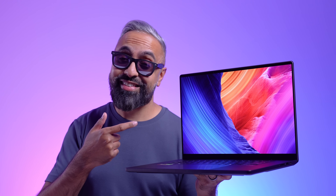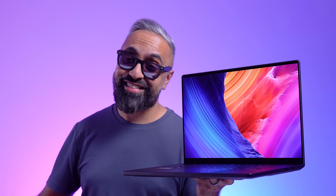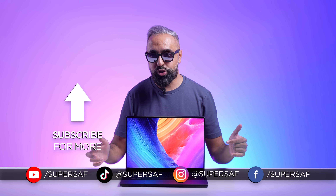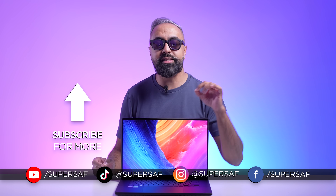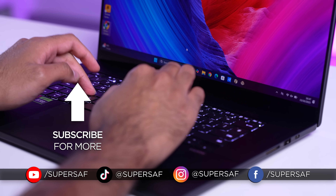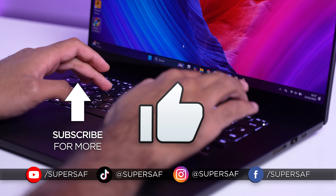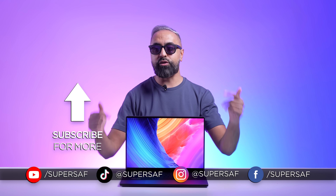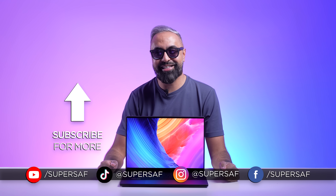If you're interested in picking up the ProArt P16 and want to see the latest pricing and availability info, I'll leave that link down in the description below. What do you guys think of the ASUS ProArt P16? Drop me a comment below. I hope you enjoyed this video and found it useful — if you did, smash that like button and consider subscribing to the channel. Thanks for watching. This is Saf on SuperSaf TV, and I'll see you next time.